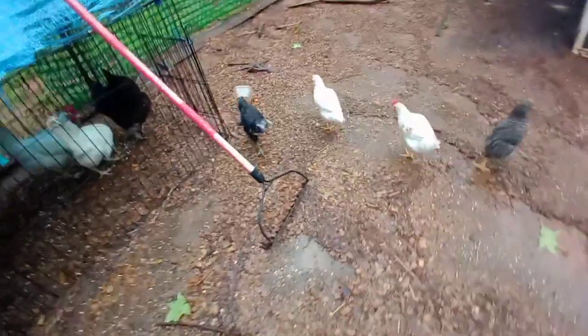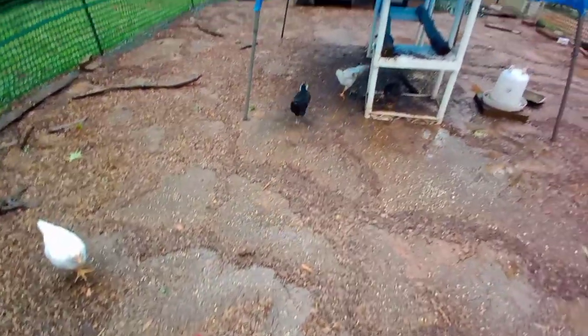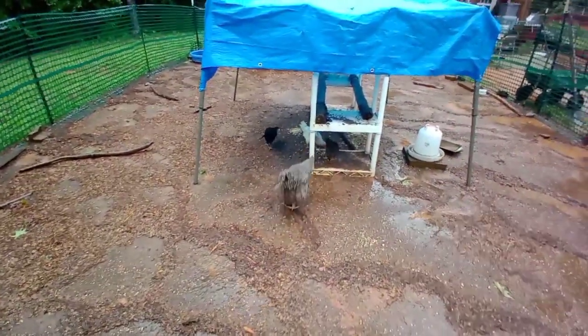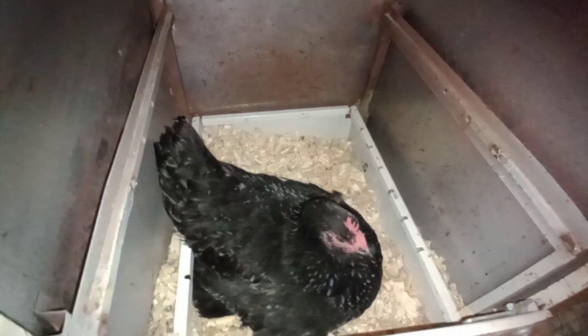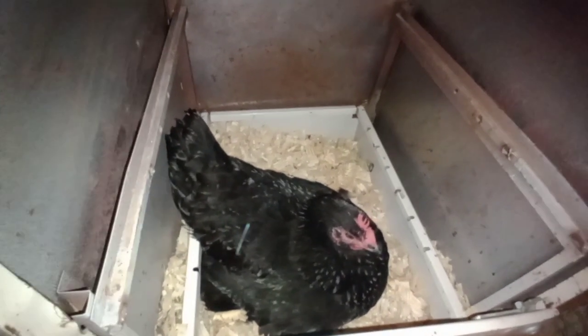And this white one — black with white. Look. I wish he or she would turn around. Looking pretty. Hello, Miss Pris — still faithfully sitting on your eggs. I'll bring you a treat later.